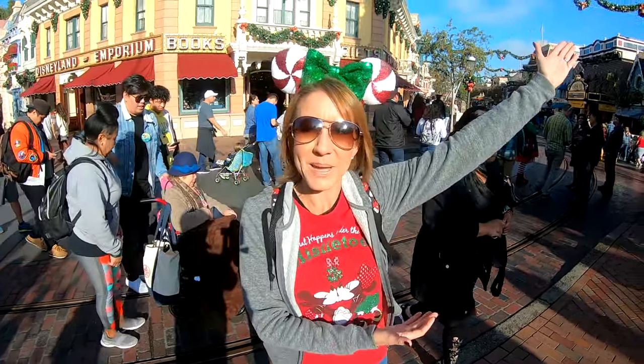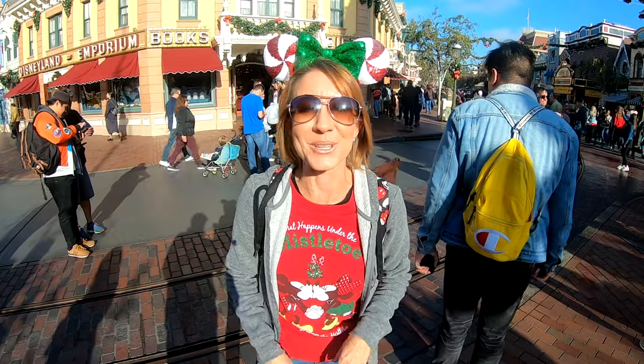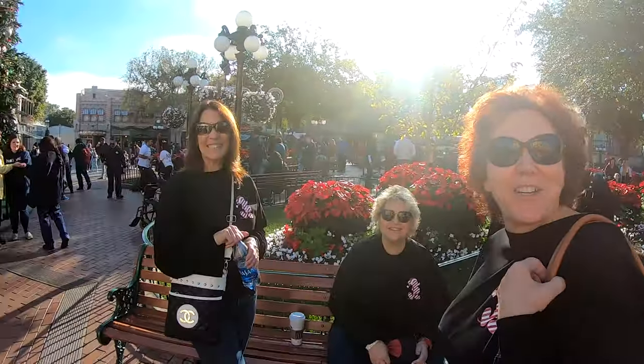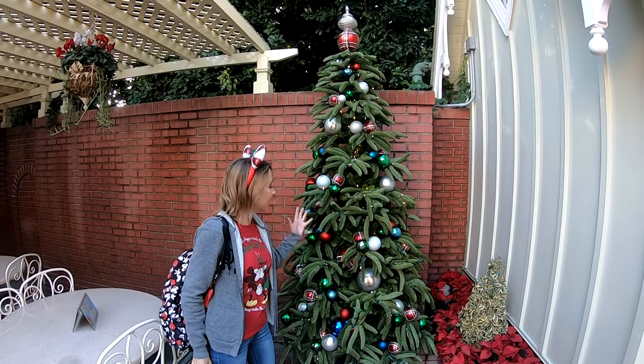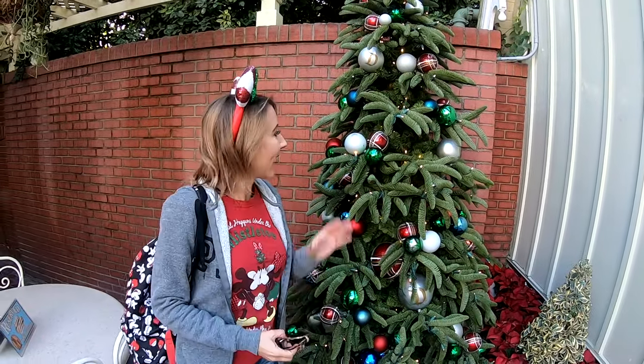We are right next to the biggest Christmas tree in the park, but there are so many other Christmas trees around that sometimes you may walk right by. We're going to take a trip around the merriest place on earth and show them to you. This beautiful tree is nestled back behind the guided tours stand. Most people walk right by as they come in and don't even look over here, but this tree is so beautiful with all of the multi-colored Christmas ornaments. It's a nice place to sit, relax, enjoy the Christmas lights, and get a little holiday spirit.